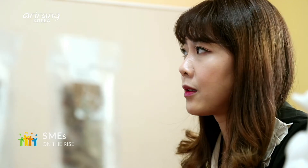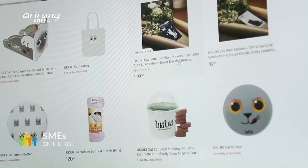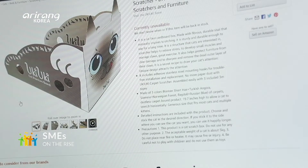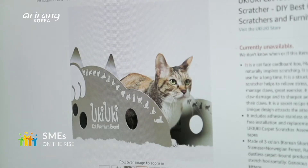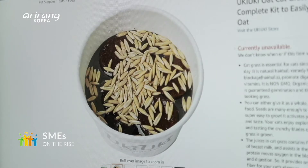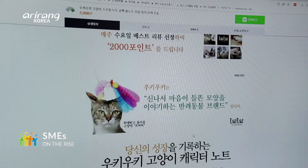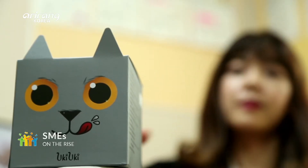The company has made ceaseless efforts to provide safe and reliable items to cats and consumers. By thoroughly managing product quality, it has obtained ISO 9001 and 14001 certifications, and has actively promoted its products through social media, pet magazines, and Amazon FBA service.